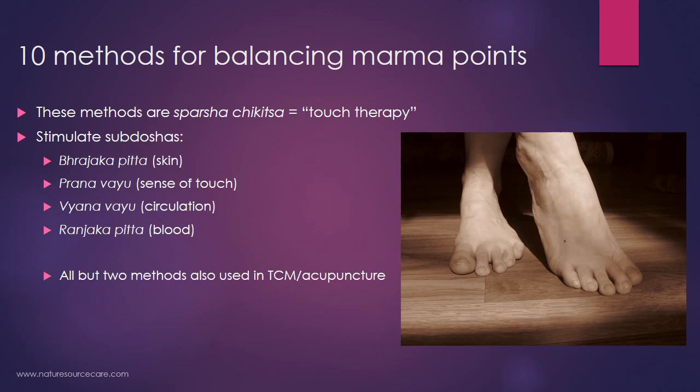These methods are considered sparsha chikitsa. Sparsha means touch and chikitsa means therapy, so it's basically a touch therapy. What happens is when you do these different methods of touching and working with the points, you're basically stimulating sub-doshas. Doshas are different kinds of energies in the body. Specifically, they tend to stimulate rajaka pitta, which is a fire energy in the skin, and there's also prana vayu, which is a life-wind energy that produces a sense of touch.